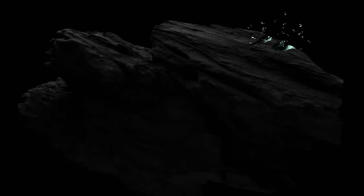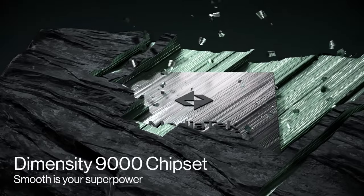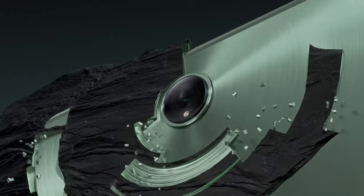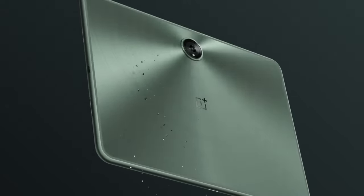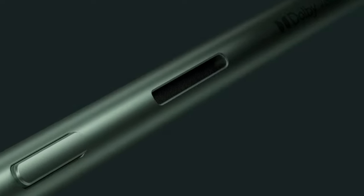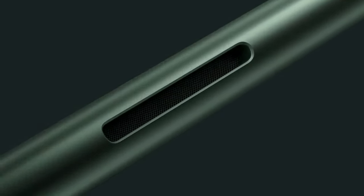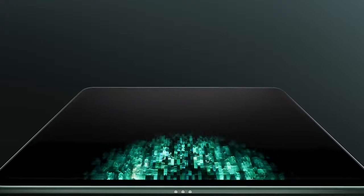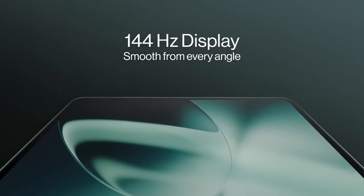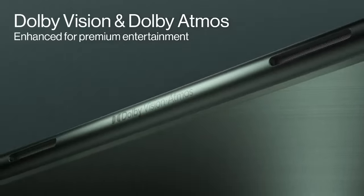OnePlus Pad. The OnePlus Pad is a game-changing tablet that offers incredible performance and value for its price. It is powered by the MediaTek Dimensity 9000 processor, one of the fastest available, making it easy to handle demanding tasks like gaming and video editing. The tablet has a sleek and minimalist design with a metal frame and a soft touch back panel. It is available in three colors: halo, moonlight silver, and obsidian black.